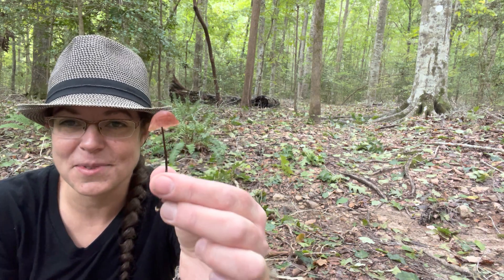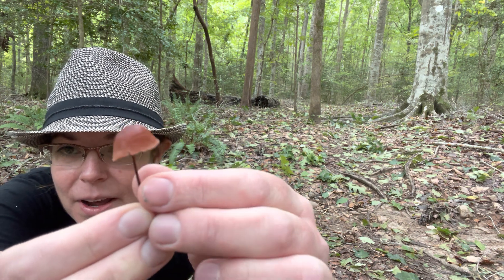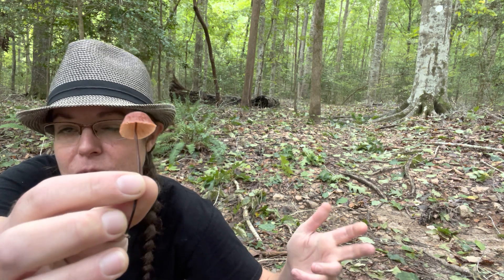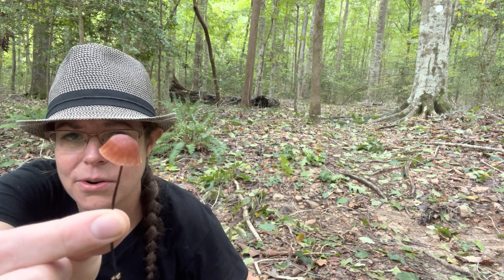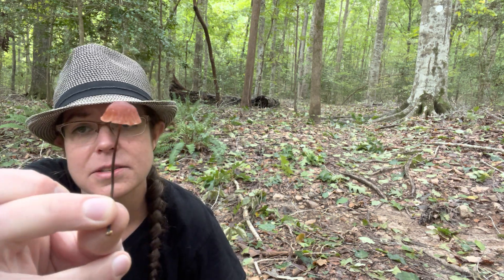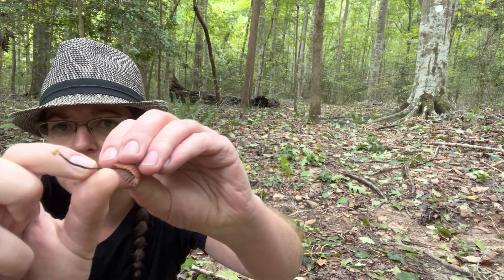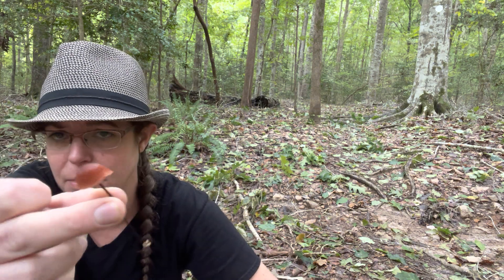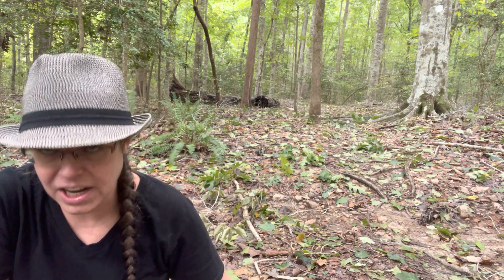Oh, here's my other Marasmius mushroom — thank goodness. This one is a little bit different in color. The one I was showing you before is very, very rusty in color. This one's a little more purple-brown. I think it's probably still the same species, but it is possible that this is Marasmius pulcheripes, which is described as being more pink and purple in color. But I'm pretty confident it is M. fulvoferenginaeus.